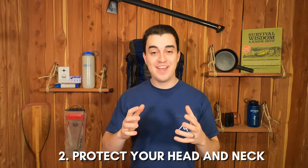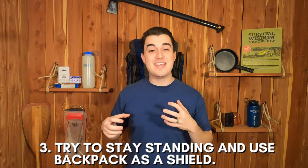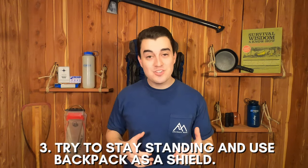Second, protect your head and neck. This is most likely where the mountain lion is going to try to bite and claw to try to take you out, so protect your head and neck area. Third, try to stay standing, and if you have a pack on, try to turn it around and use it as a shield for your body. If a mountain lion pounces on you, you'll have that protection while your hands are hitting it with whatever you can grab while protecting your head and neck.